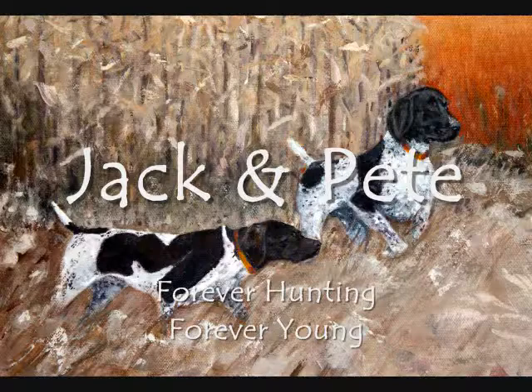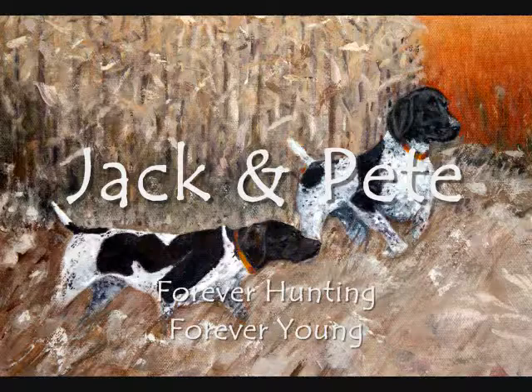But Jack and Pete don't care. They're fired up for the hunt, working together, doing what they're bred to do. Not a bad way to be remembered. That's what a painting often does. It remembers.